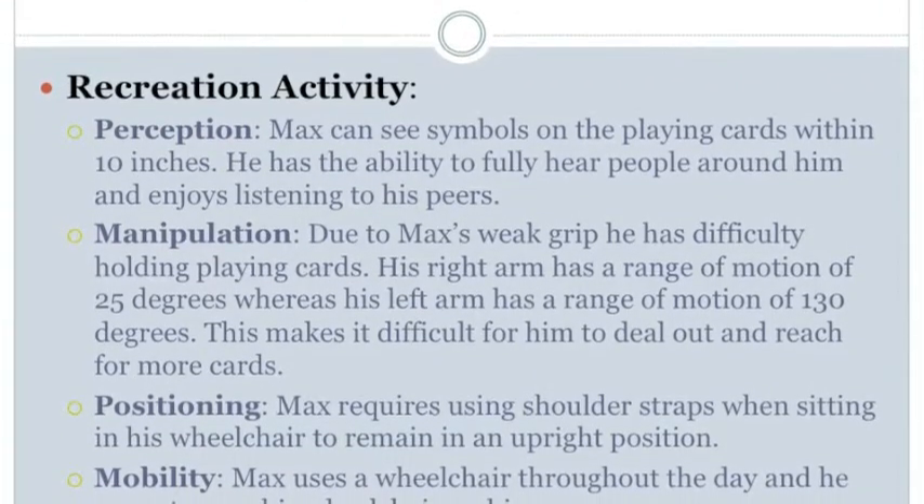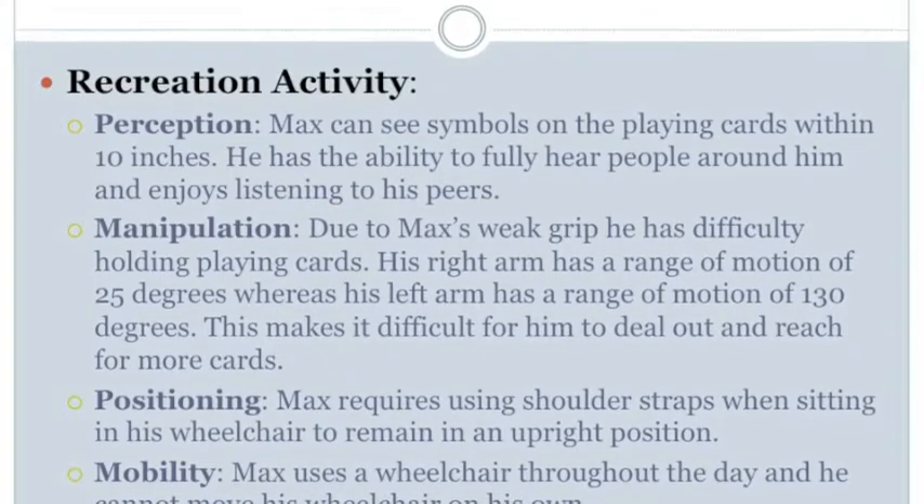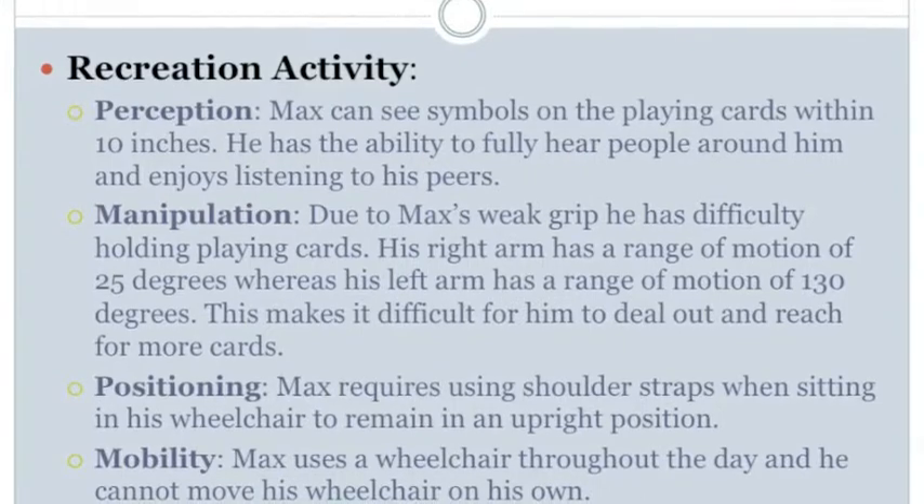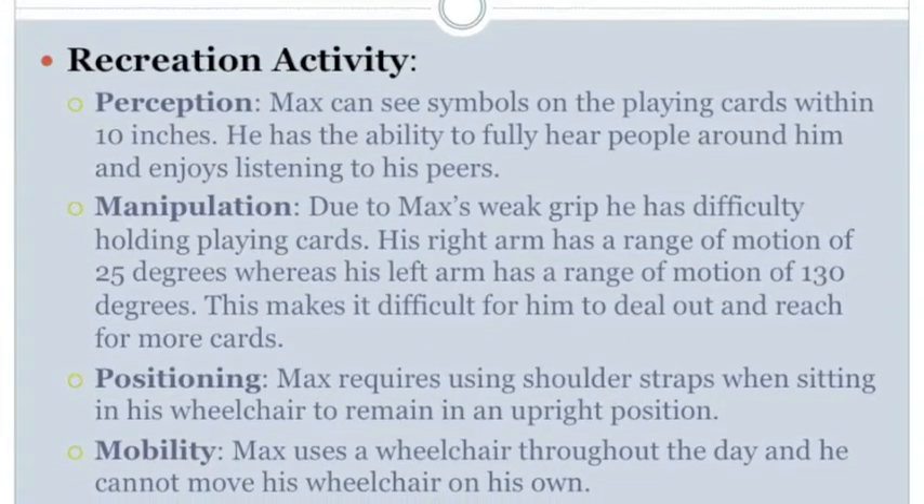Positioning: Max requires using shoulder straps when sitting in his wheelchair to remain in an upright position. Mobility: Max uses a wheelchair throughout the day and he cannot move his wheelchair on his own.